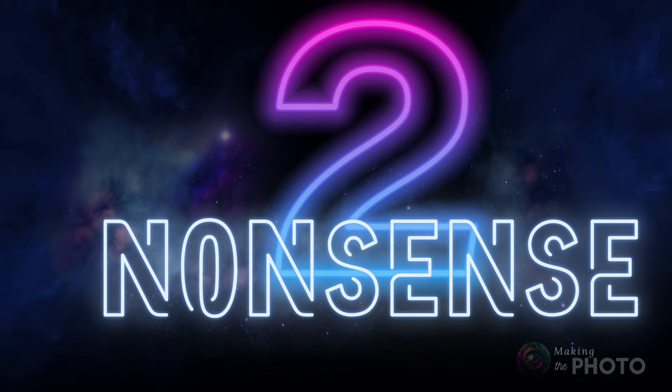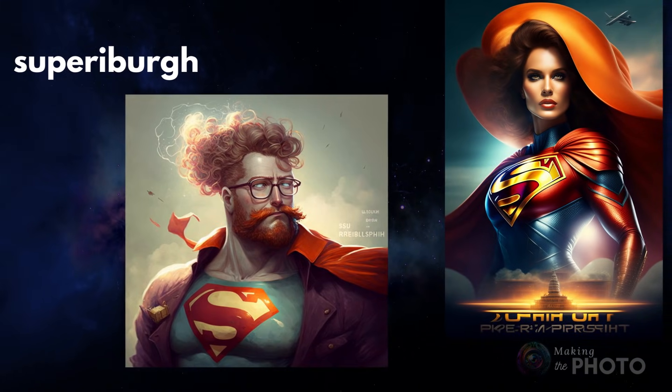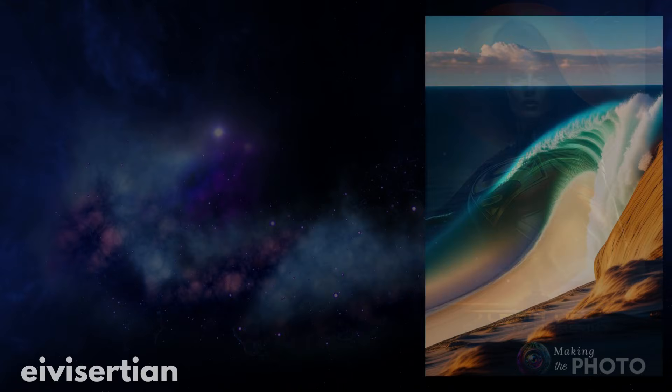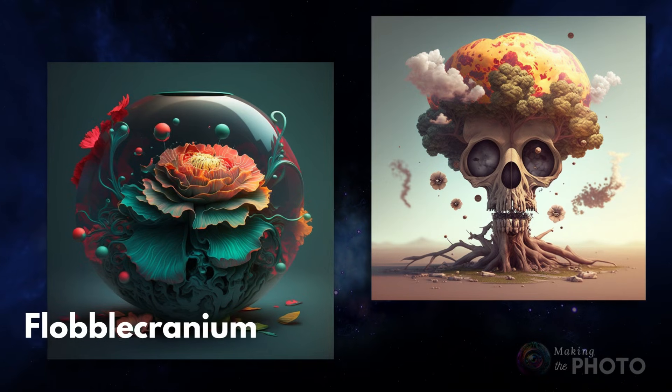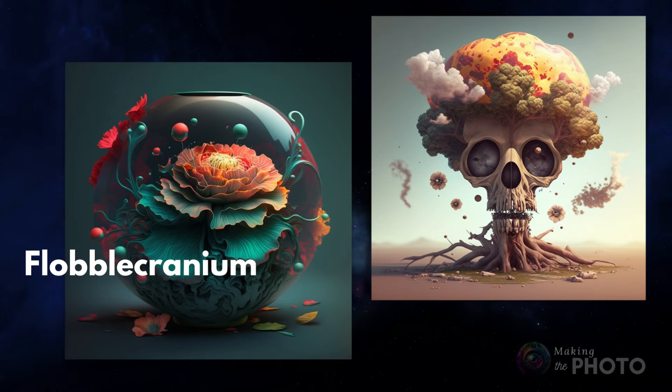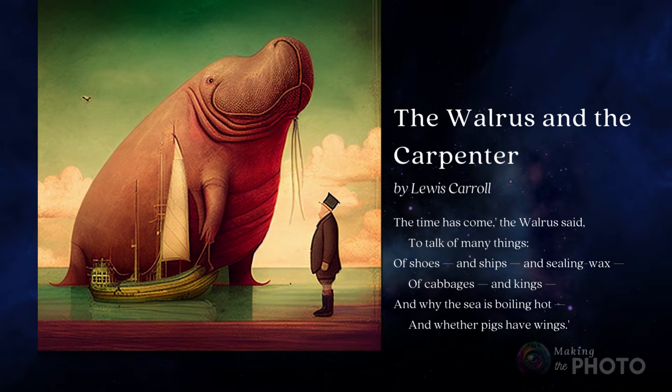Along these same lines, use nonsense words or phrases in your prompts. Nonsense words are word-like but have no meaning. The AI may try to find meaning in the gibberish with unexpected effect. Or prompt nonsensical phrases, like lines from a Lewis Carroll poem.